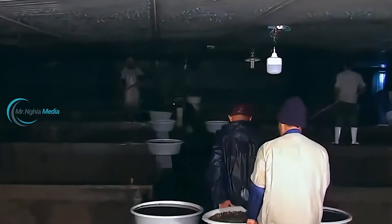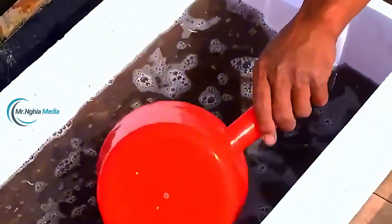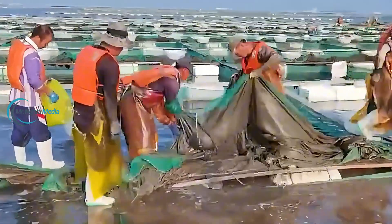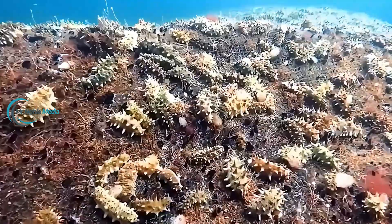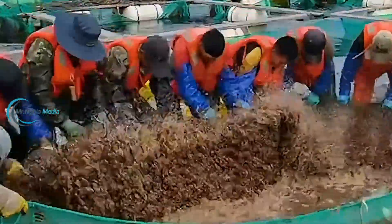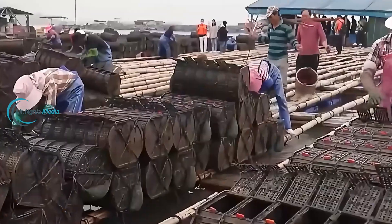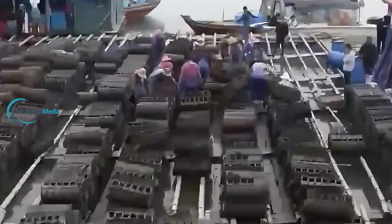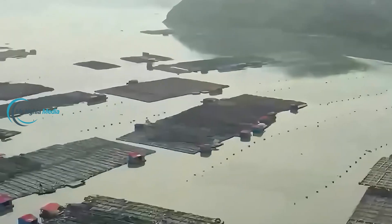Once back on shore, the sea cucumbers are transferred to holding tanks. Workers thoroughly clean each cement tank, removing any remnants from the previous batch to prevent harmful bacteria. The tanks are equipped with oxygen systems, and plastic nets are strategically placed to serve as shelters, giving the sea cucumbers a sense of security. Each tank holds around 25 sea cucumbers, providing sufficient space for them to grow without environmental stress.